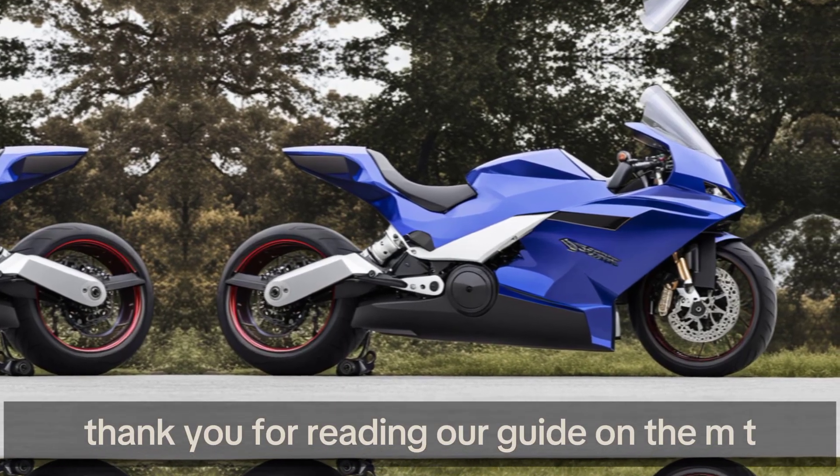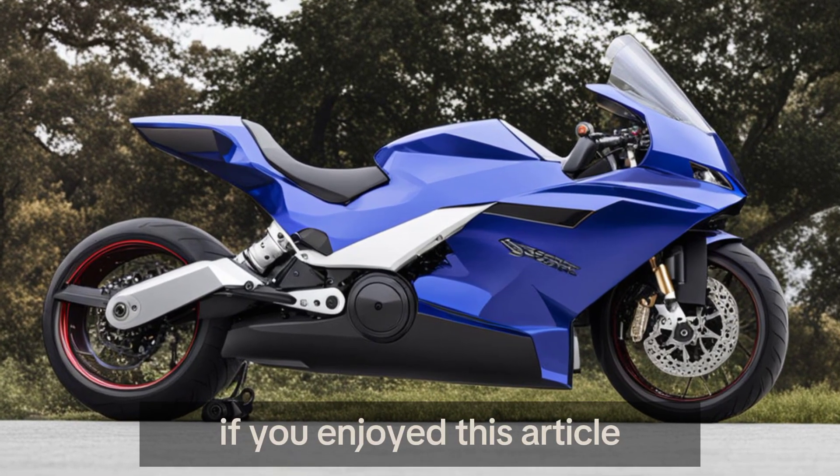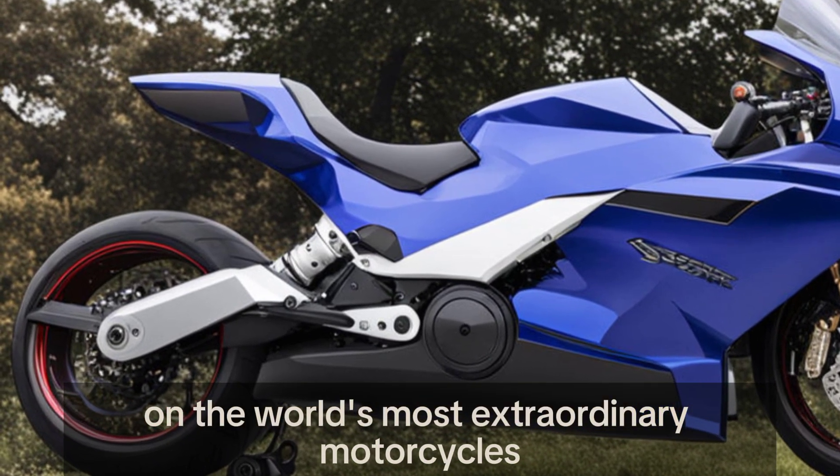Thank you for reading our guide on the MTT Y2K. If you enjoyed this article, please like, share, and subscribe to our channel for more exciting content on the world's most extraordinary motorcycles. We'll see you next time.